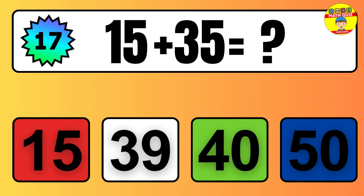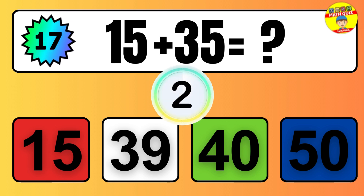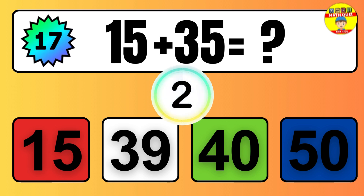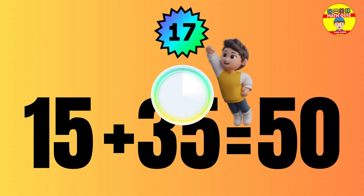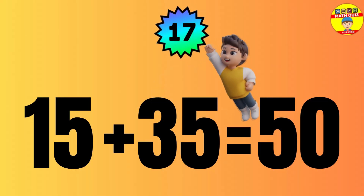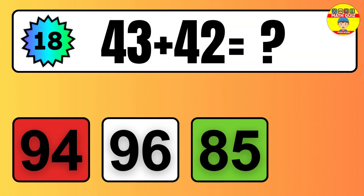Question 11. Six plus five equals what? So the answer is, six plus five is 11.